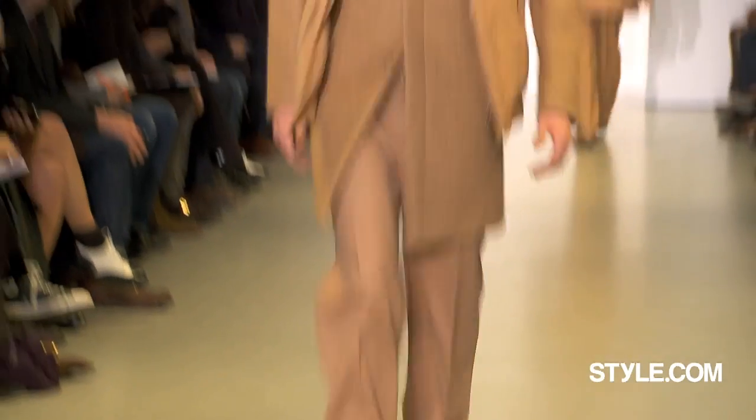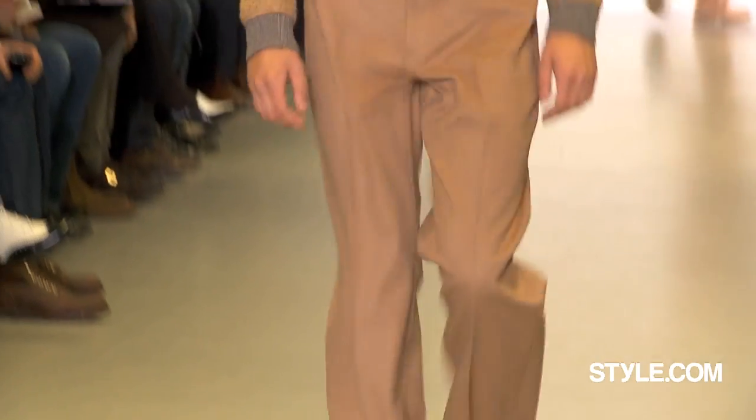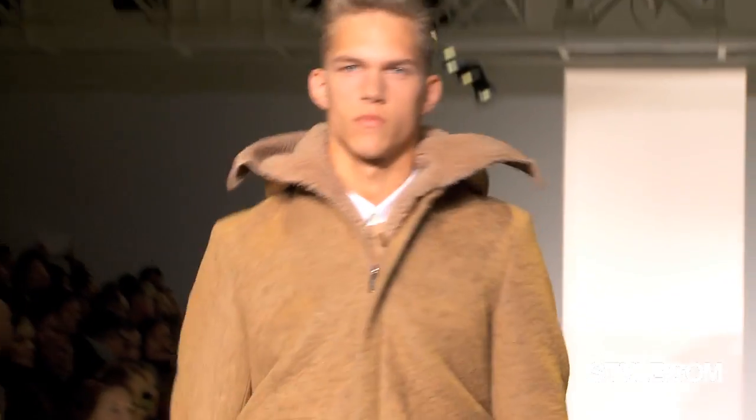What does camel say to you? It's just very 50s, like things you've raided from your father's wardrobe — like the bomber jacket he had in the Air Force. Some father. Well, not my father, but maybe my grandfather.